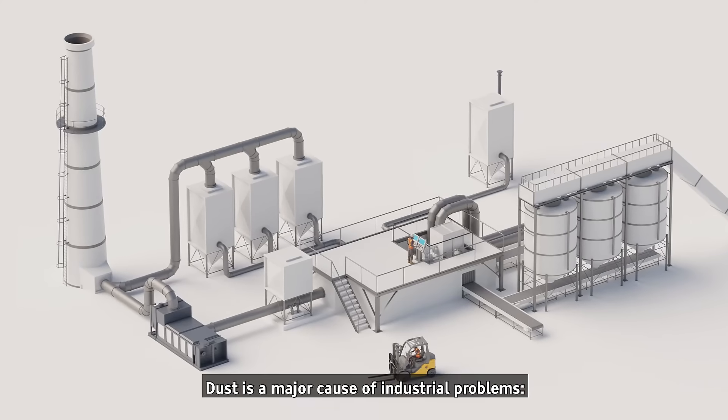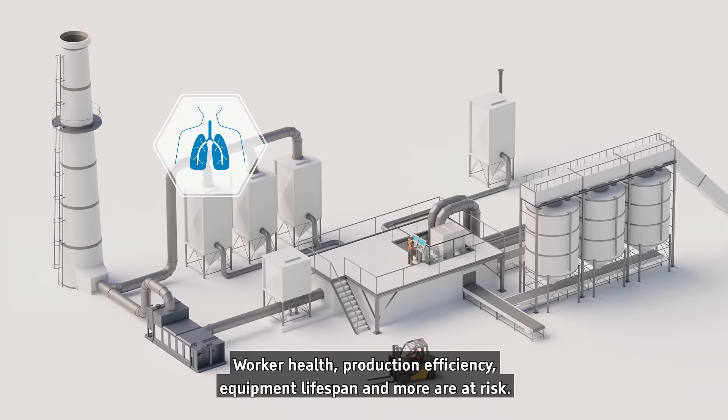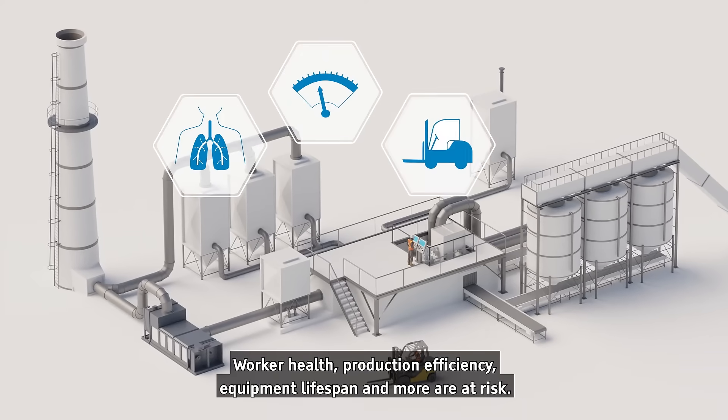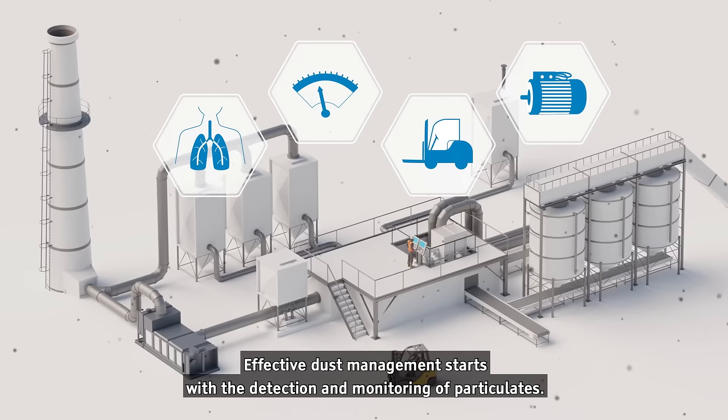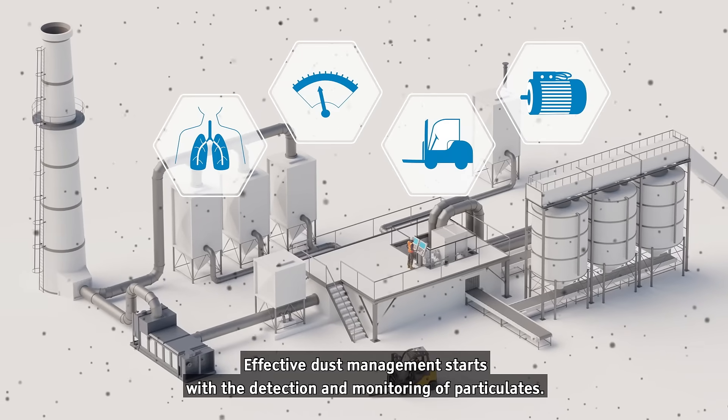Dust is a major cause of industrial problems. Worker health, production efficiency, equipment lifespan, and more are at risk. Effective dust management starts with the detection and monitoring of particulates.